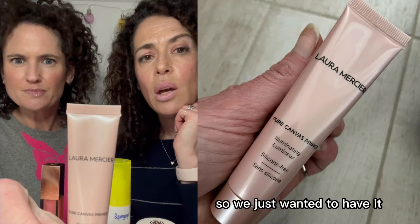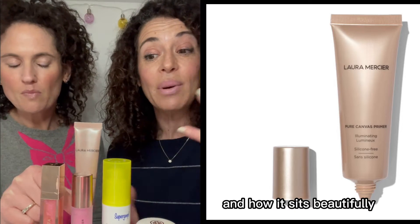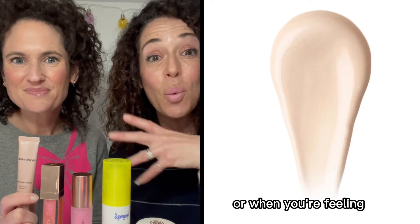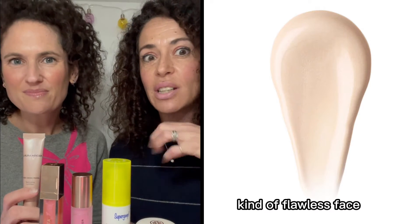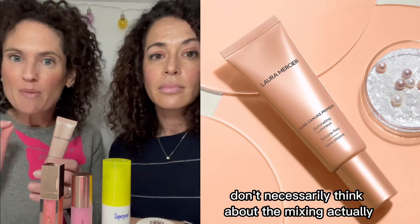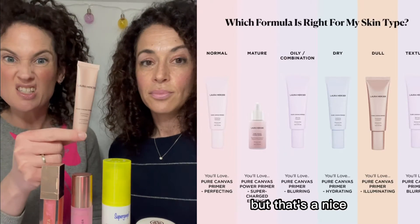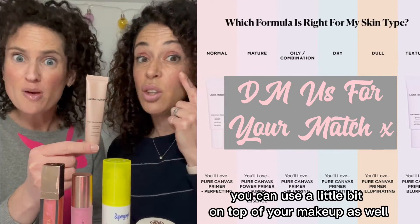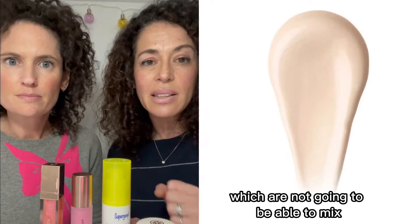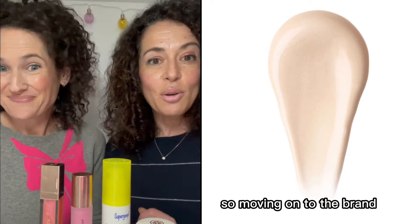Here's another mini. We both talked about this and recommend it quite a lot, so we wanted to have it in our makeup arsenal to show you how it works. It sits beautifully underneath makeup to give luminosity, or you can use it on its own in the summer months for that dewy, flawless look. We love an illuminating primer — they're so good because you can mix them with your moisturizer, add a couple of drops to your foundation, or add a couple of drops to your moisturizer to give that lovely illuminated finish.